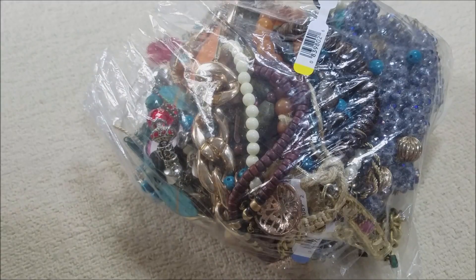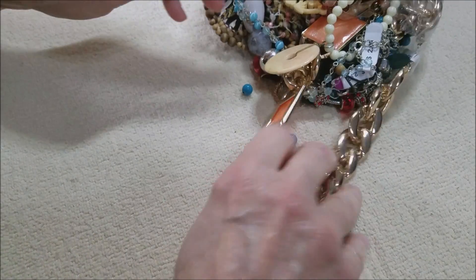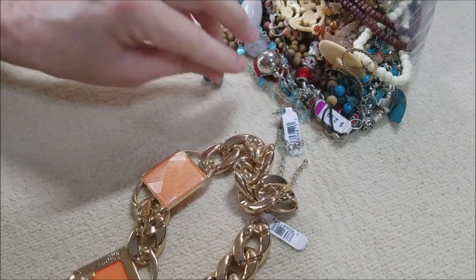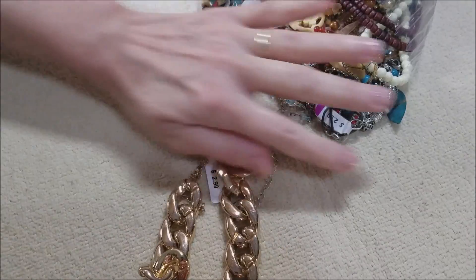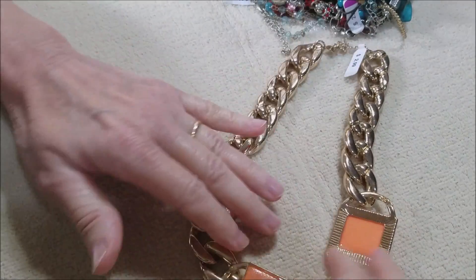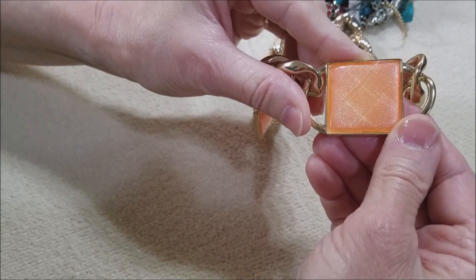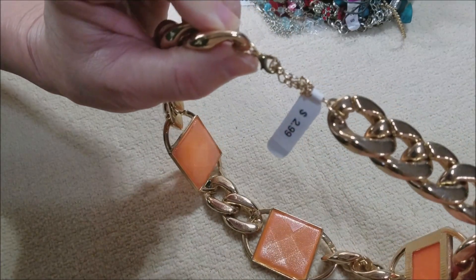Let's look at some jewelry. Already I see some loose beads — future projects. There's a pair of earrings right there. Oh my goodness, this is so lightweight but it's an interesting design. These are so lightweight they almost feel like plastic, which they may very well be. It has a quilting — like a checkerboard pattern. I don't see any tags. It has a lobster claw clasp but an interesting design.